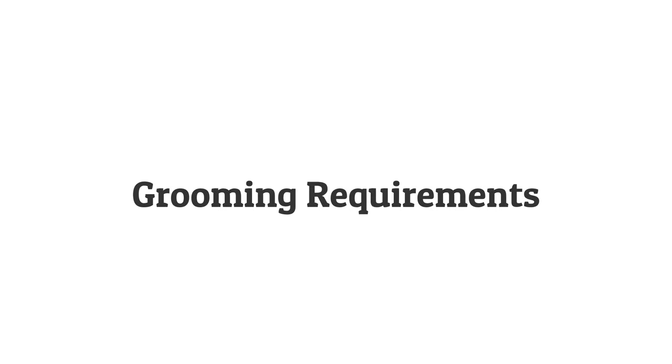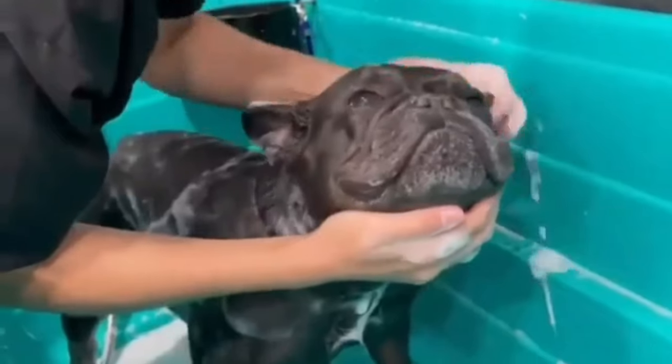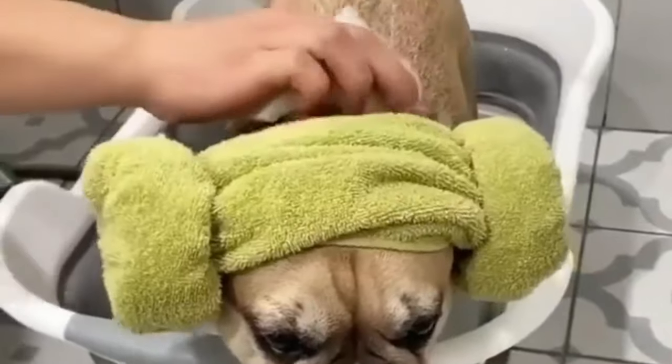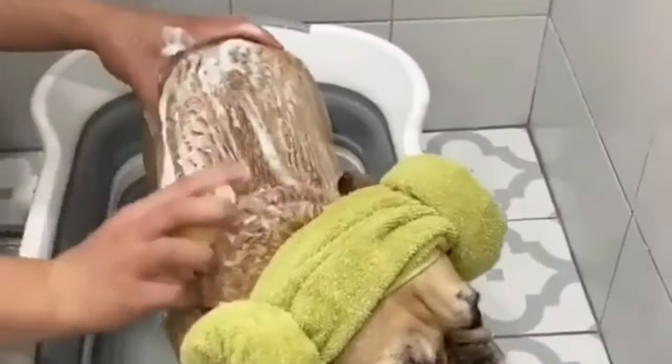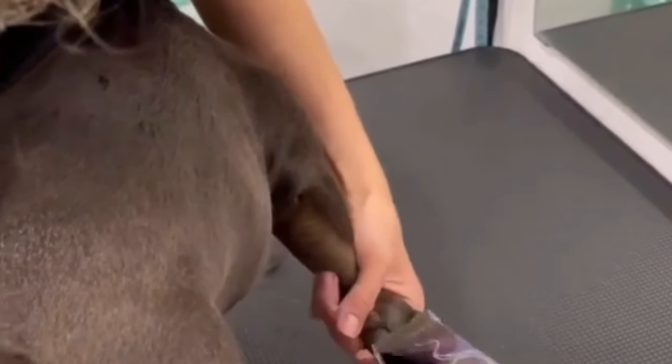Grooming Requirements: French Bulldogs have minimal grooming needs. They have a short, smooth coat that requires occasional brushing to remove loose hair. Attention to their facial folds to prevent moisture build-up, regular nail trimming, ear cleaning and dental care are essential to their overall hygiene.